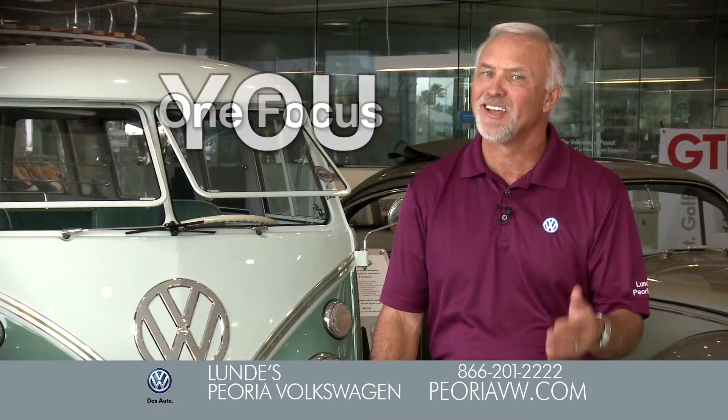Lunde's Peoria Volkswagen. One owner, one store, one focus — you, our customer.